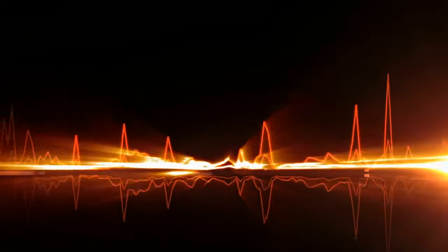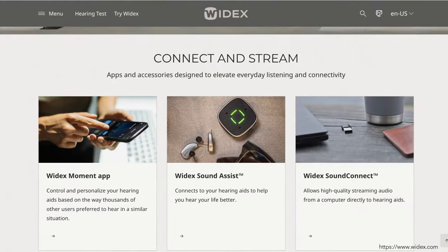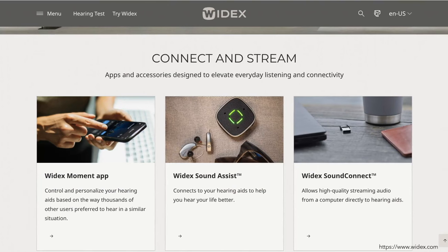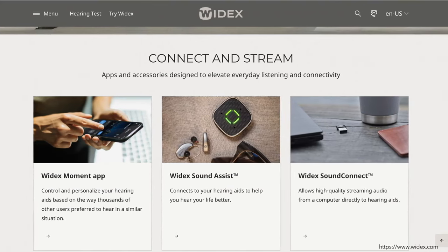Widex offers an impressive suite of products designed to make every moment sound amazing — whether it's the SmartRIC's stylish design, cutting-edge sound processing, the Moment app for personalized control, or its many wireless accessories. Widex has you covered.